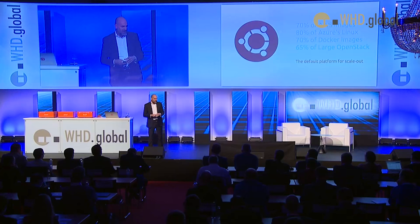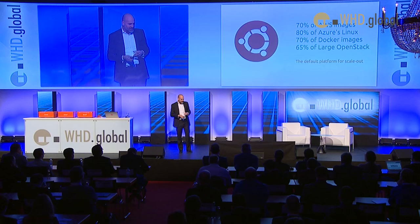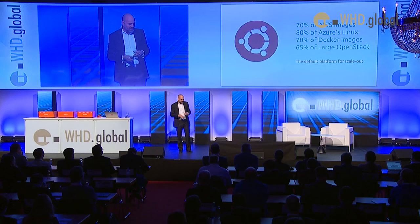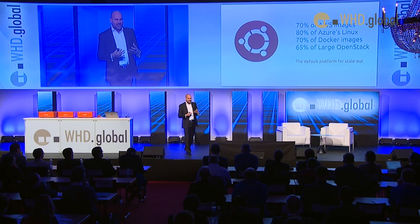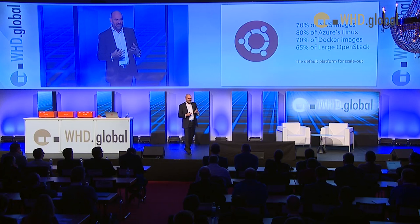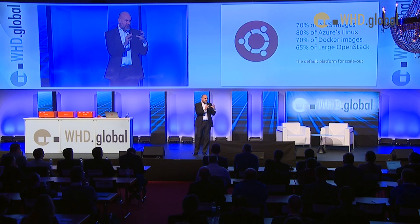Partly that's because we enable it. We spent a lot of time six, seven, eight years ago enabling that first flush of geeks into the cloud environment, clearing the decks effectively, making the operating system friendly for them to work in that very dynamic environment. If you look at AWS images, the Azure guys will tell us Ubuntu is something like 80% of the Linux on Azure. About 70% of Docker images are based on Ubuntu. And if you look at the OpenStack ecosystem, about 65% of that is based on Ubuntu.